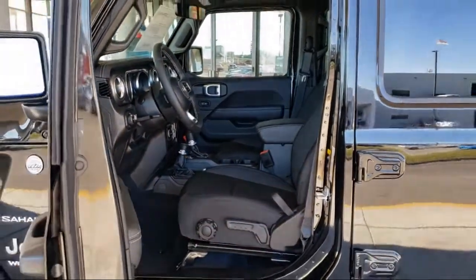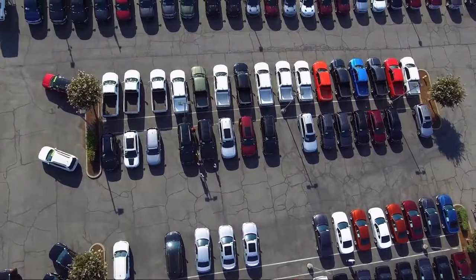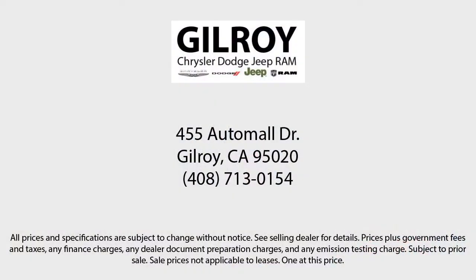So call us today or stop by. Gilroy Chrysler Dodge Jeep Ram — drive a little, save a lot — at your home of the lifetime powertrain warranty.